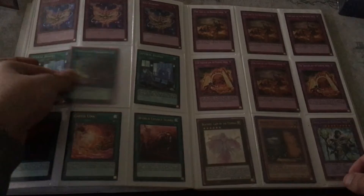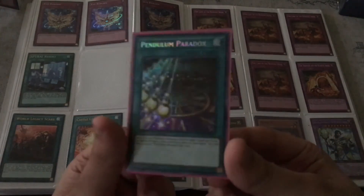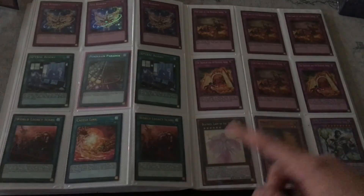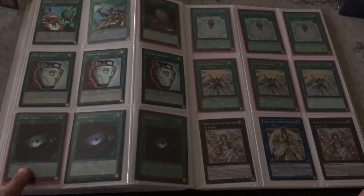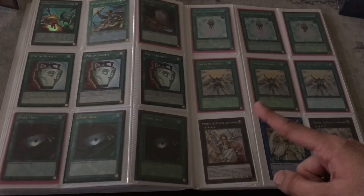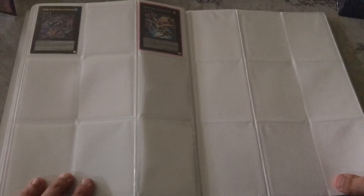Pendulum Paradox, First Edition. Some Burning Abyss stuff — two Maxis. Dark Holes: Secret, Ultra, and Super. Common Dualities. Lightsworn Core right here, two Minervas, a Number 30, and a Wind-Up Zenmaines.